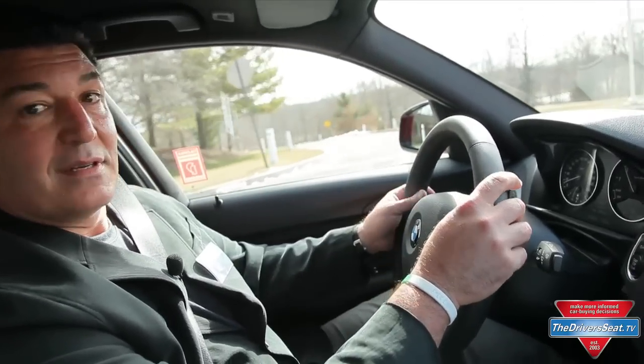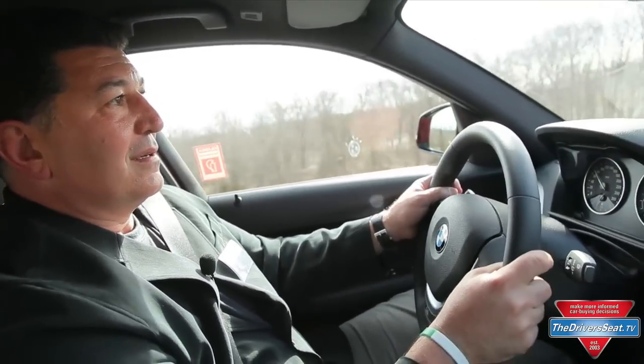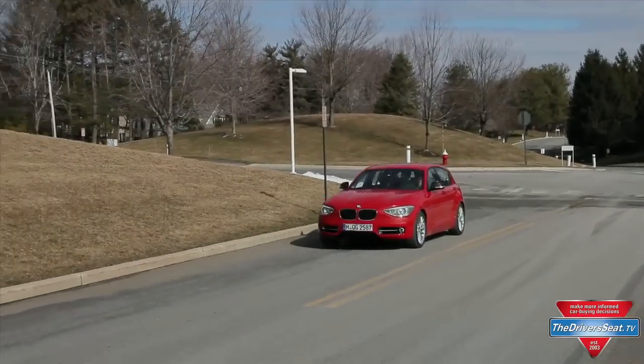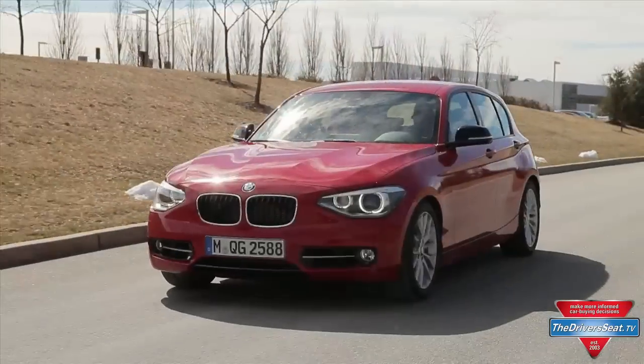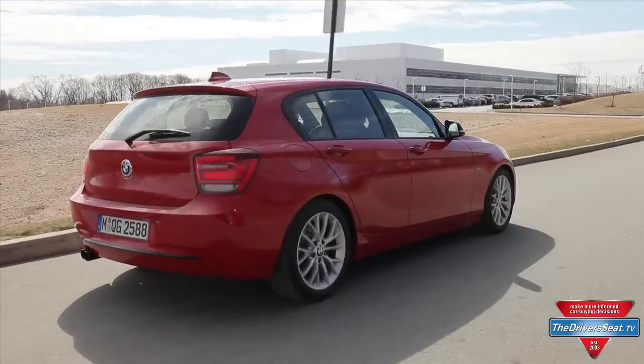You might think BMW did this strictly for fuel economy — they didn't. That sound you're hearing is coming from a three-cylinder engine. That's a great sound, and there's no — as BMW says it — sound augmentation. This is the natural sound that comes from the vehicle.